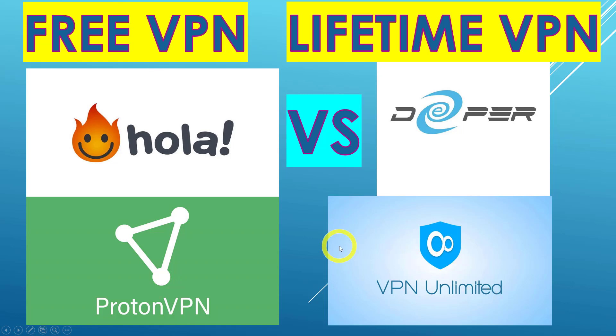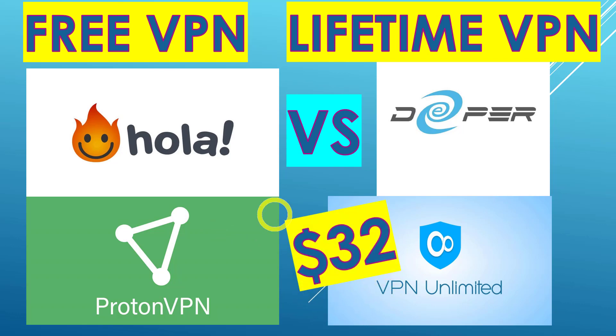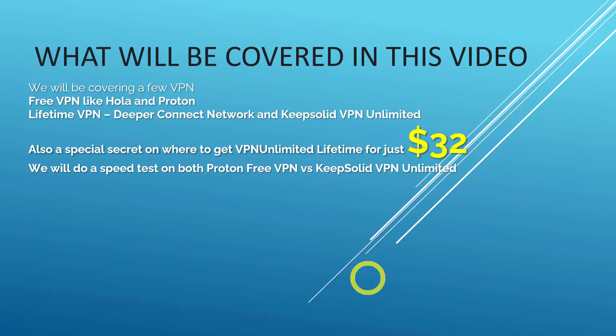Hi, welcome back everyone. In today's video I'll be talking about free VPN versus a lifetime VPN, and we'll compare between the two. I will also be telling you where to get a special deal on VPN Unlimited by the KeepSolid company for only $32 for a lifetime plan.